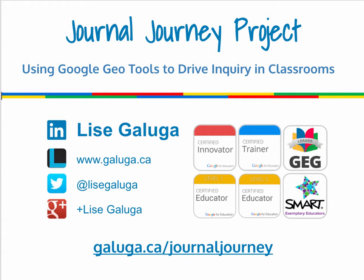Hi guys, it's Lise Galuga. I just want to tell you about this amazing project called the Journal Journey Project. It uses Google Geo tools to drive inquiry in classrooms.